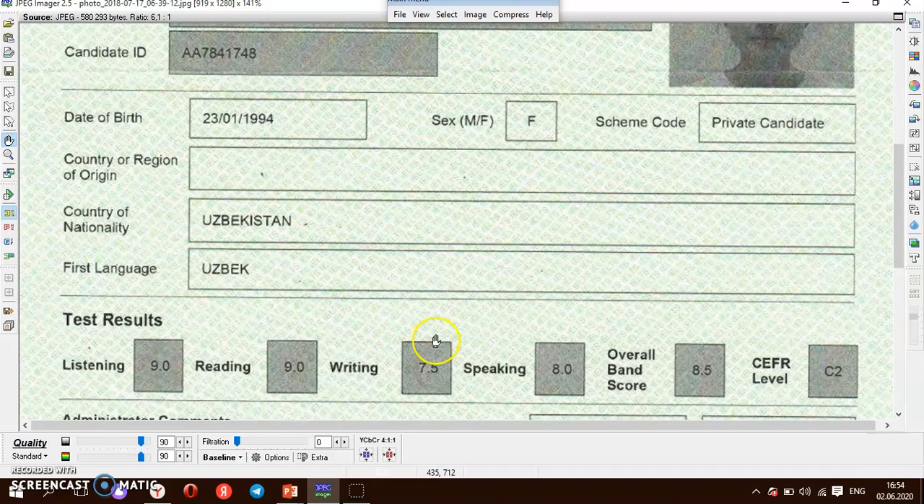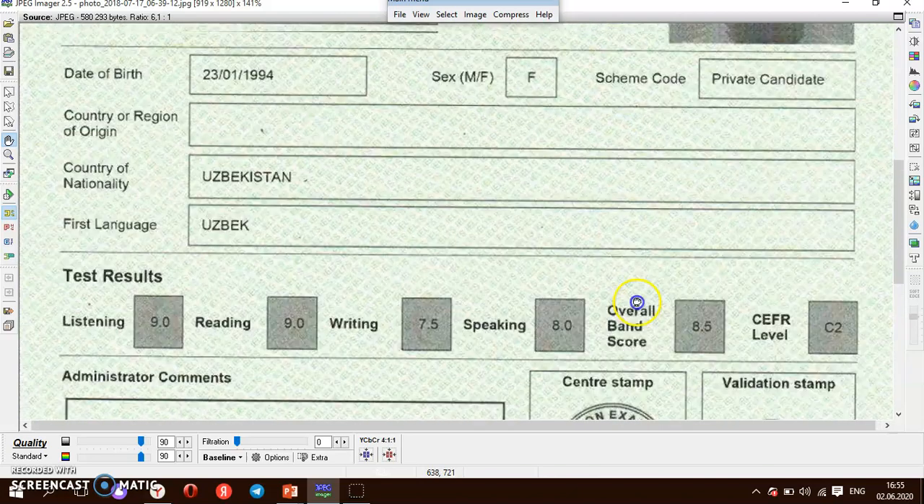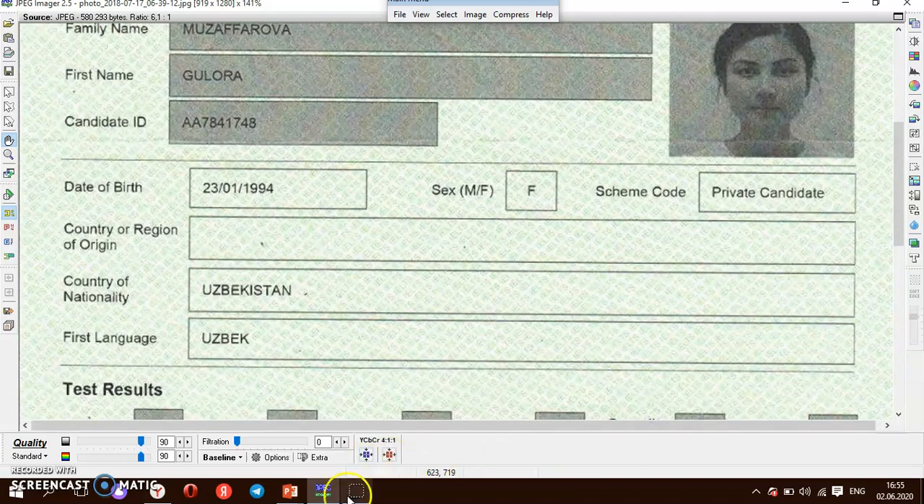I took the exam two years ago in 2018. My listening score was 9, my reading score was also 9, my writing score was 7.5, and my speaking score was 8. My overall band score was 8.5, which equals CEFR level C2. I'm very happy with my current level.